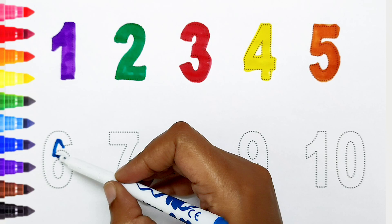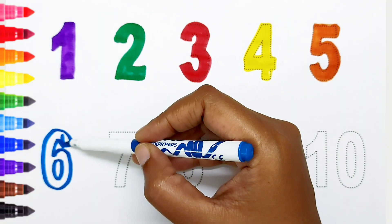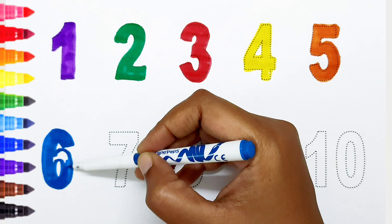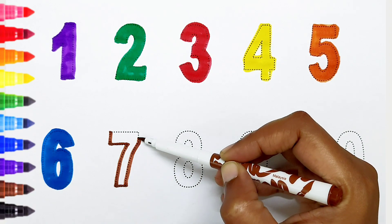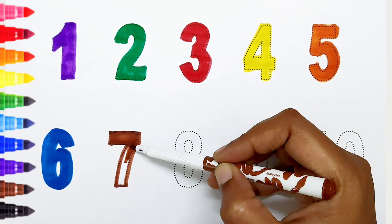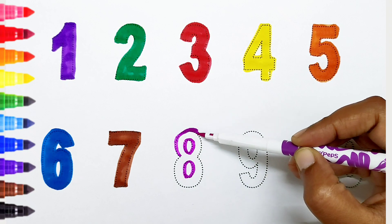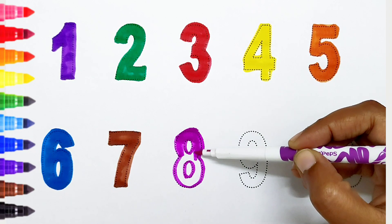Six, blue color. Seven, brown color. Eight, pink color.